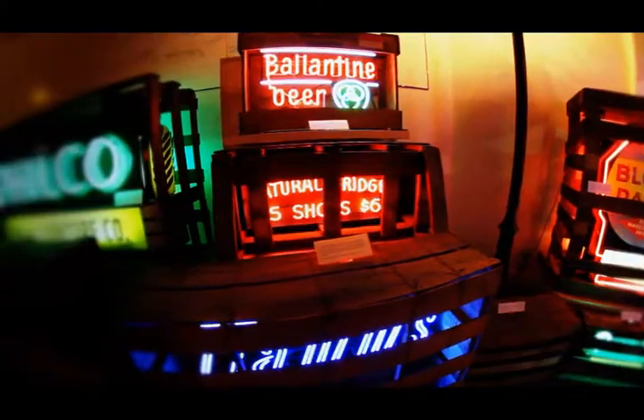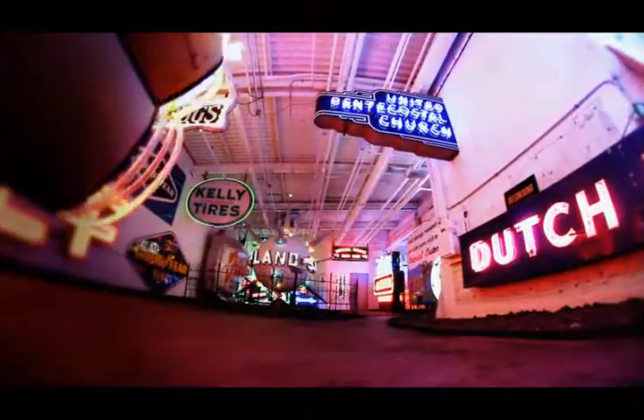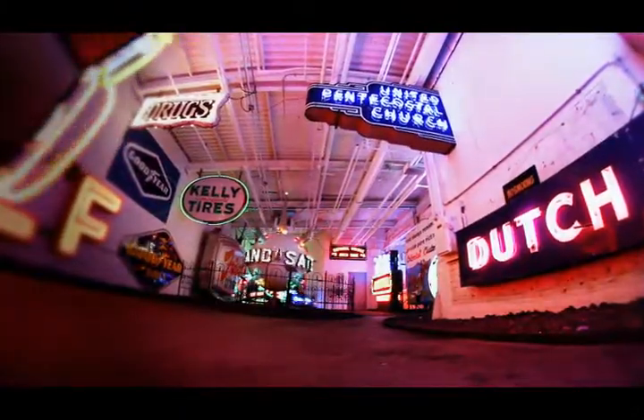It's really the only sign museum in the country that covers the whole range of signs — the last hundred years of signs. And I think because the signs are highlighted here in such an impressive collection, people come away with a new appreciation for signs.